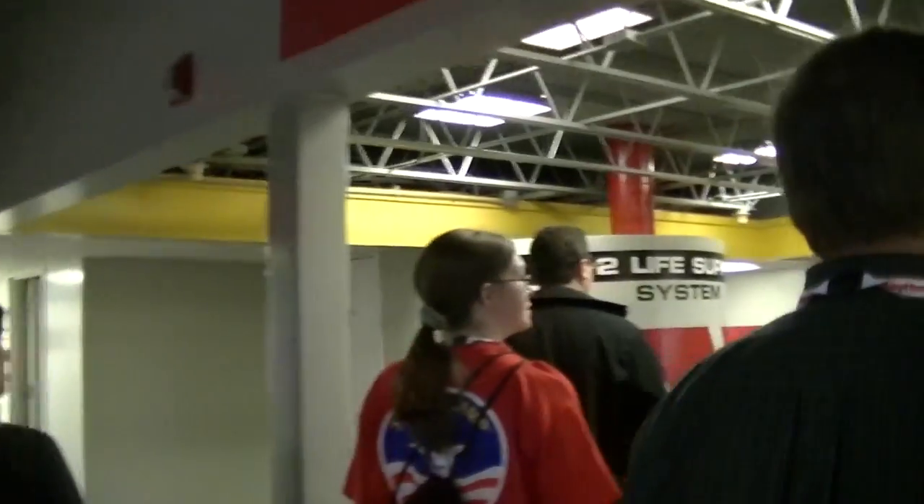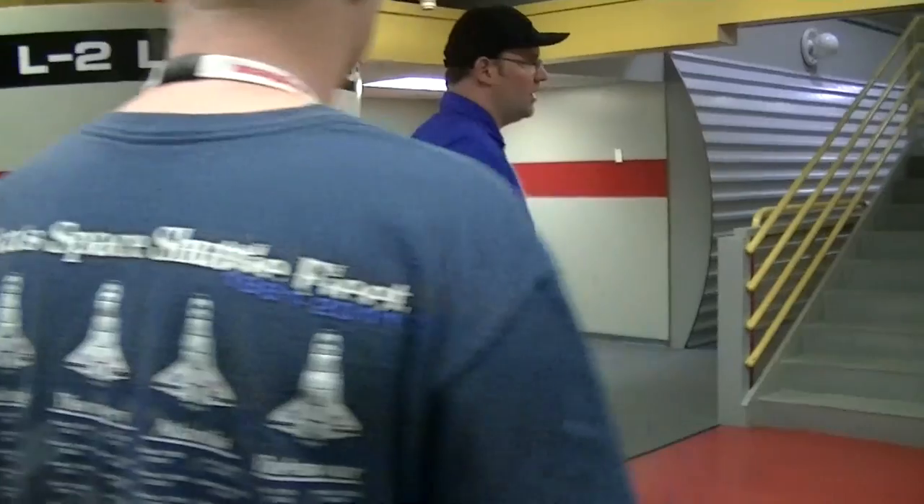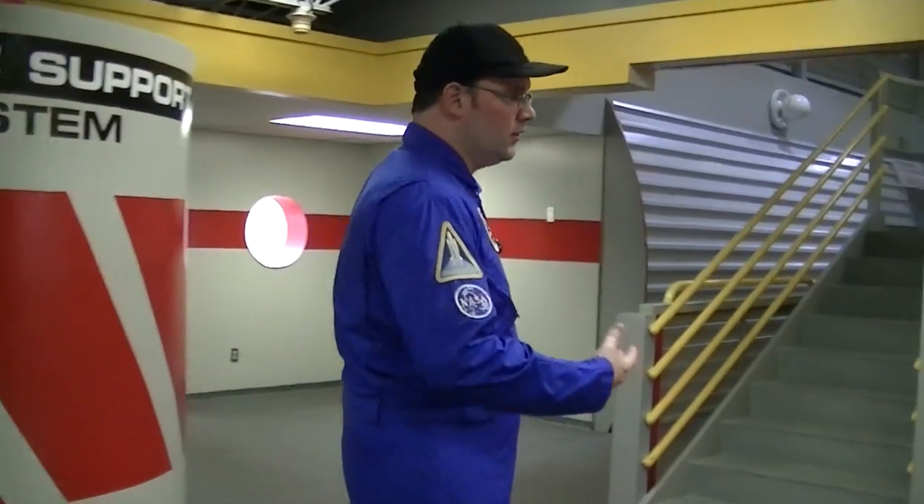We have security guards who work here 24 hours a day and they keep a night watch. We have counselors on duty and on call for the week, with big signs on their door if someone needs them for an emergency in the middle of the night. And we have nurses here 24/7 as well.